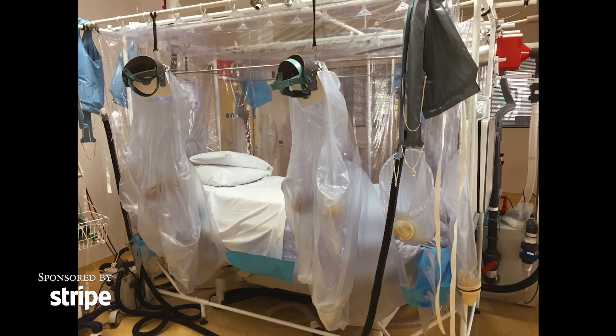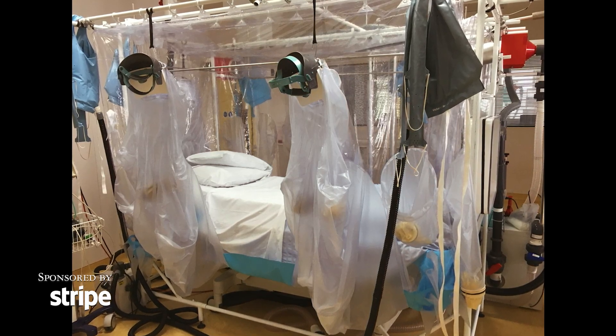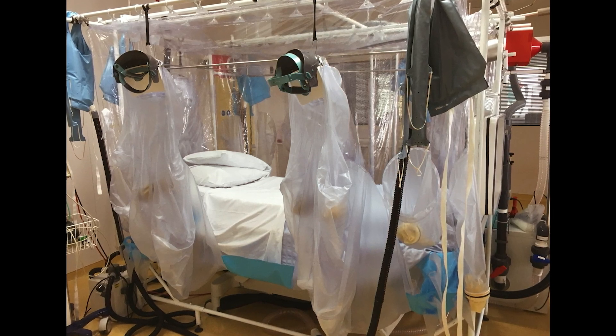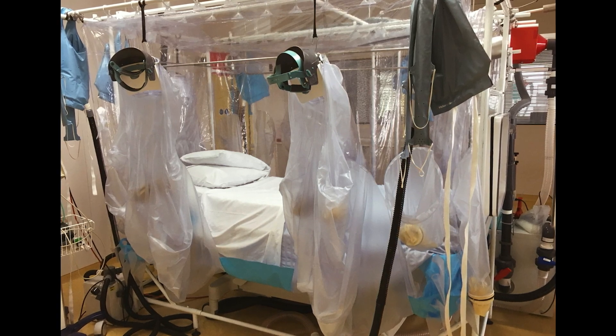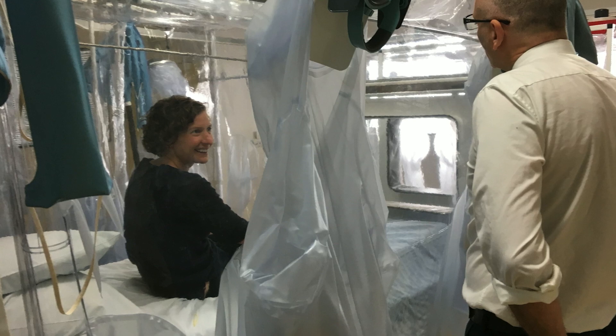While we were at WIP, we were reminded of this strange contraption — the high-level isolation unit at the Royal Free Hospital in London, England, which is used as an isolation or quarantine facility, mostly for hemorrhagic diseases.